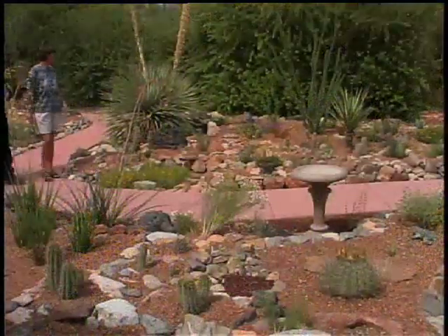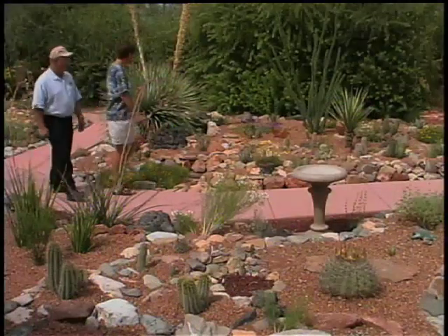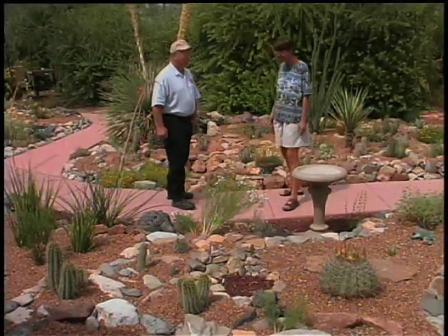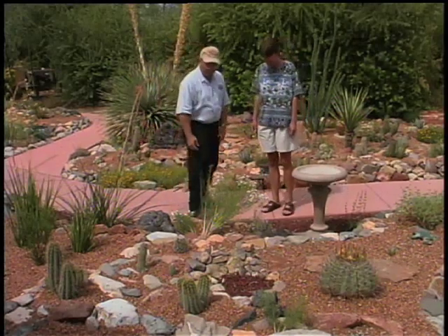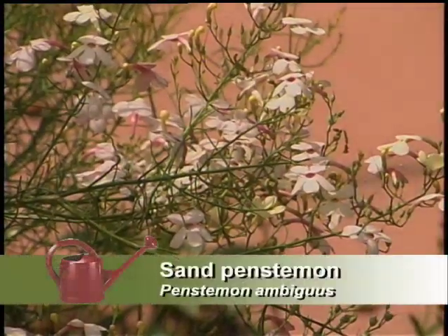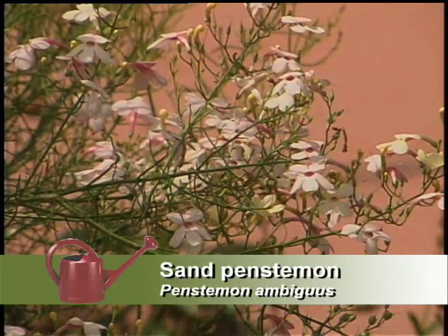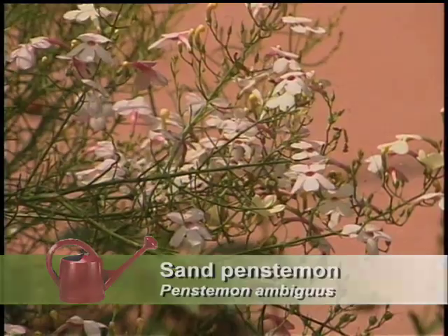Lisa, that's a beautiful salt cedar. It is, isn't it — with two flower stalks this year because it rained so much in June. Here's a beautiful flower. What's this one? This is Penstemon ambiguus, or sand penstemon or moth penstemon. It really likes sandy soil and full sun.